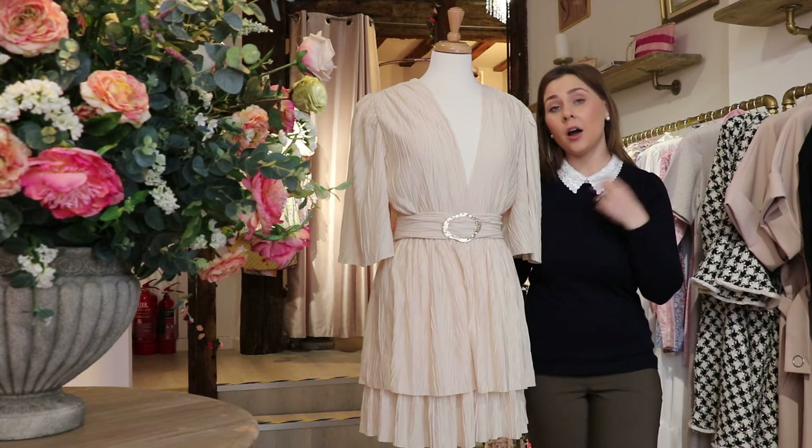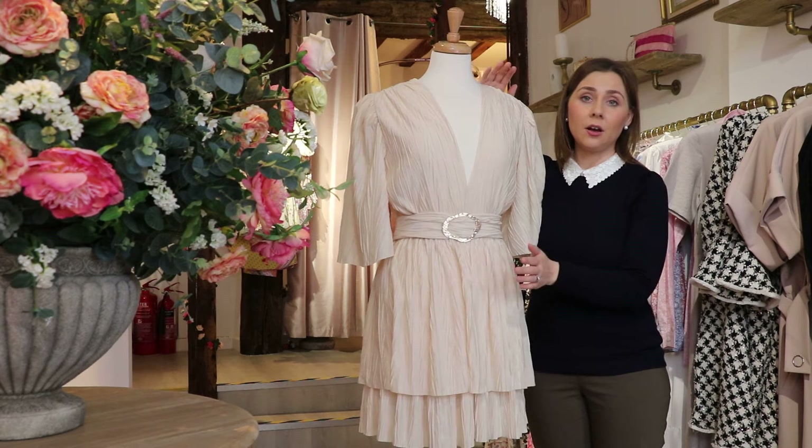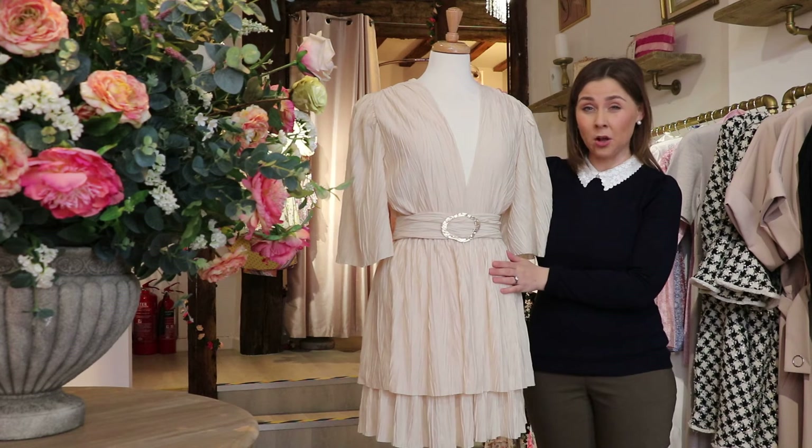It all depends on your accessories. Accessories can really make or break an outfit, but the foundations are the clothes. And this is a really, really good transitional piece — a versatile piece as well.